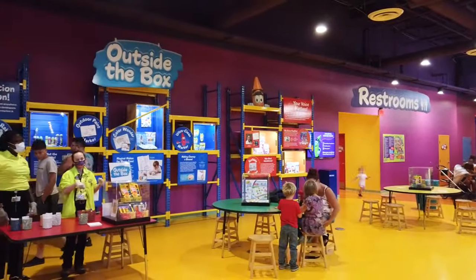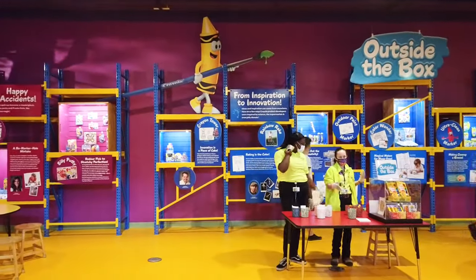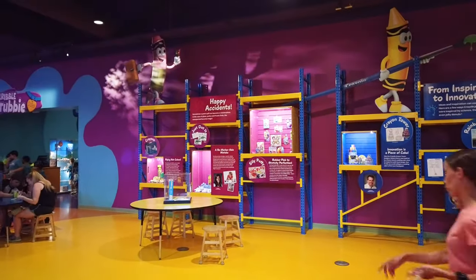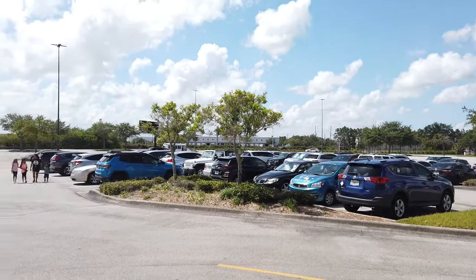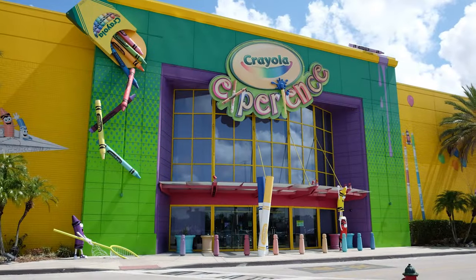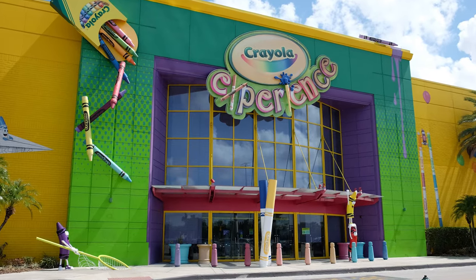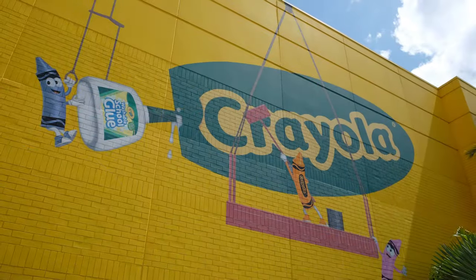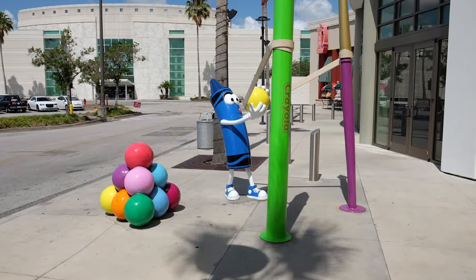The Crayola Experience is located about 15 minutes from the Orlando International Airport at the Florida Mall, Central Florida's largest shopping center. During our visit, there was plenty of free parking available at the Mall. After parking just outside of the brightly decorated Crayola Experience building, we approached the entrance and our Jelly Bean, who loves arts and crafts, excitedly pointed out the Crayola crayon characters that were positioned on the building and on the sidewalk.